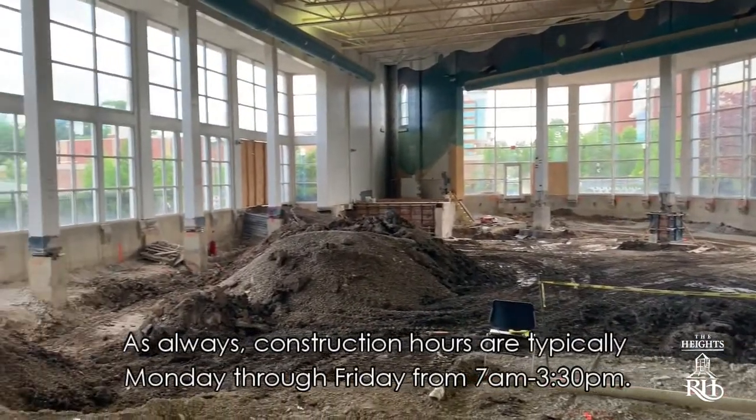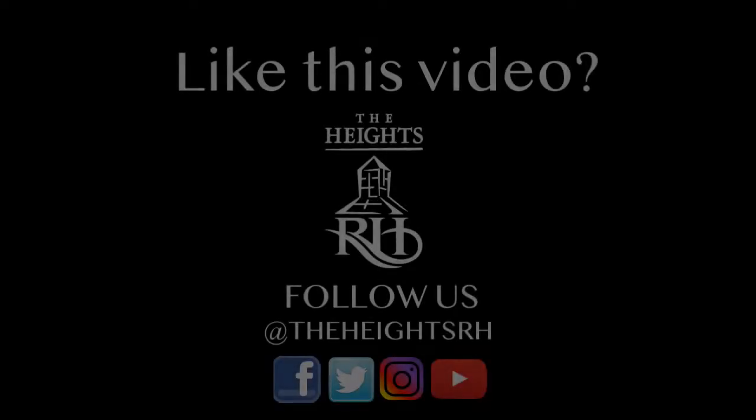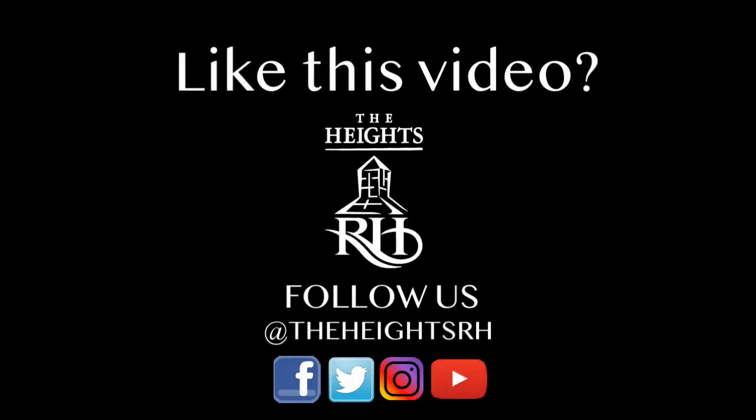Construction hours are typically Monday through Friday from 7 a.m. to 3:30 p.m. We hope you liked this video. Continue to follow us on Facebook, YouTube, Twitter, and Instagram to see the Heights Renovation updates come to life.